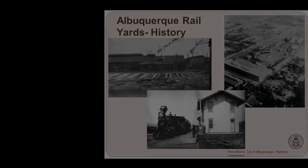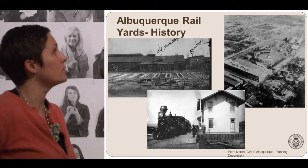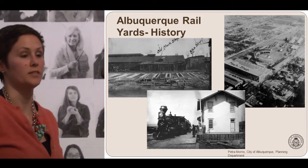Hello, I'm Petra Morris. I'm with the City of Albuquerque. I'm a senior planner in the long-range section, and I wanted to talk a little bit about a project that I've been part of with a very large team, which is the Albuquerque Rail Yards.